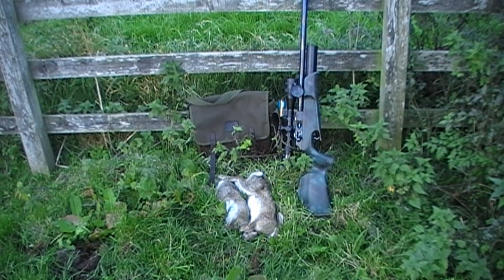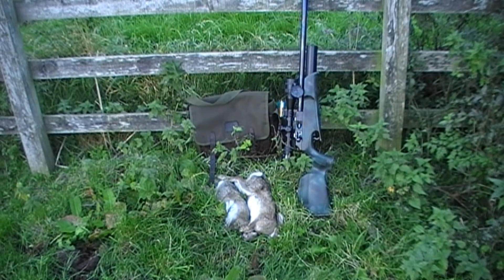Just the two rabbits, but still it was a nice evening out.